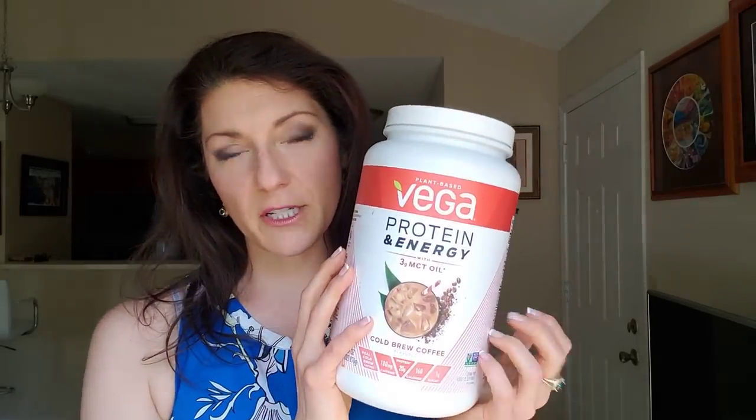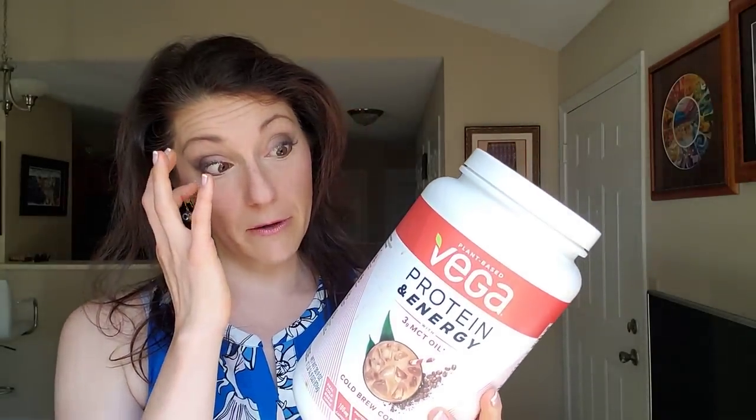The next item is a whole vegan protein powder. I like vegan protein powders because there are times when I don't want to use an animal source of protein. Vega has been one of my go-to companies. They are not sponsoring this video — nobody sponsored me for any of this. I spent my own money, so this is straight-up legit and untainted by bias, as far as I'm concerned.